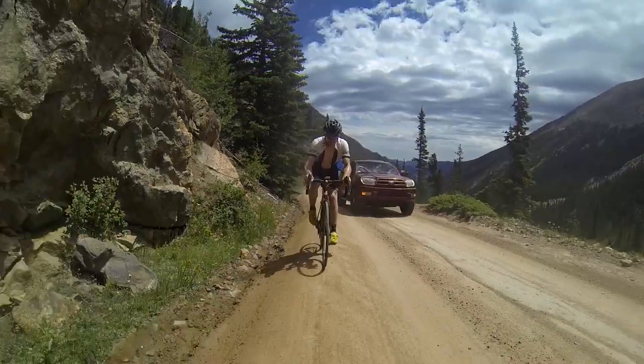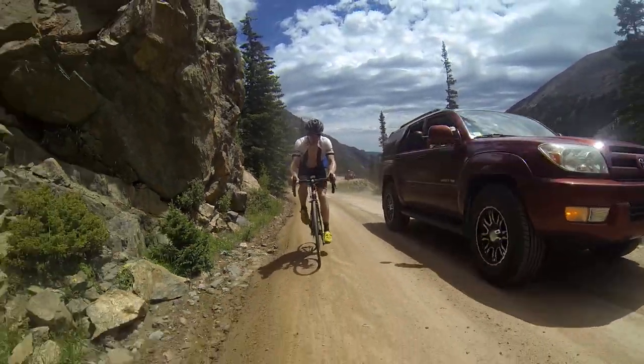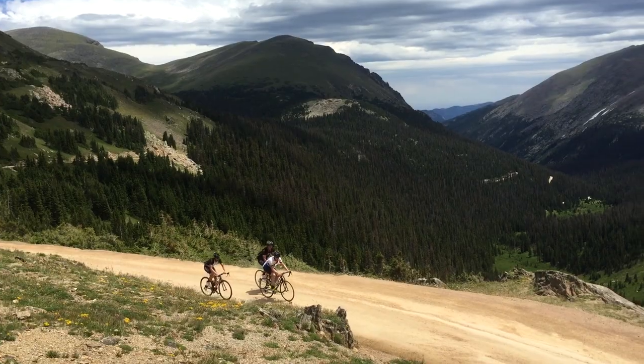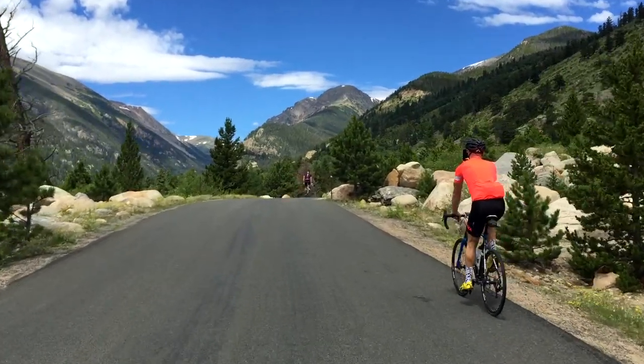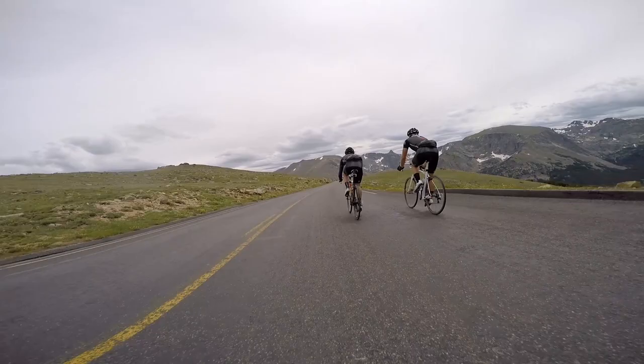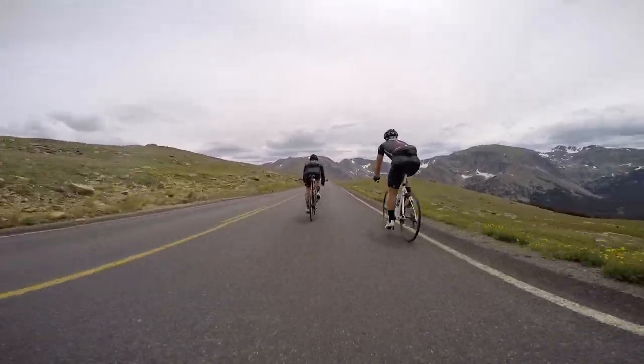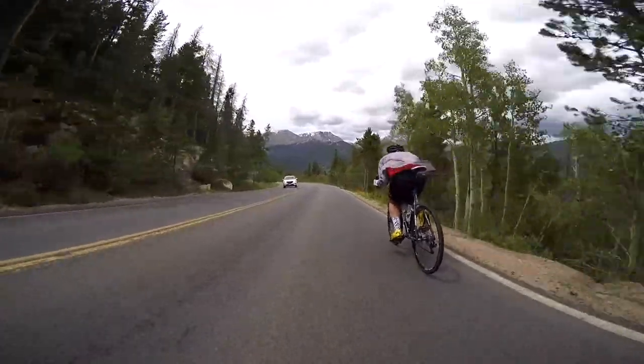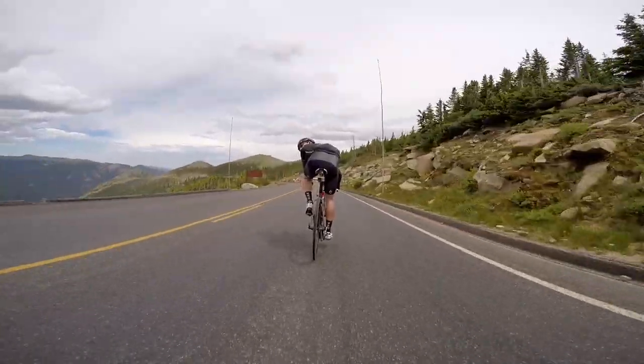We didn't have the road entirely to ourselves, but the auto traffic is there for the same reason we were — to soak in the majesty and the beauty of the place, so we felt perfectly safe the whole time. Once at the top, the plan was to bomb down Trail Ridge Road, the highest continuous highway in the United States, with a gradient between 5 and 7%. It's not crazy steep, but enough for a great ride if you can get a clean shot at it.